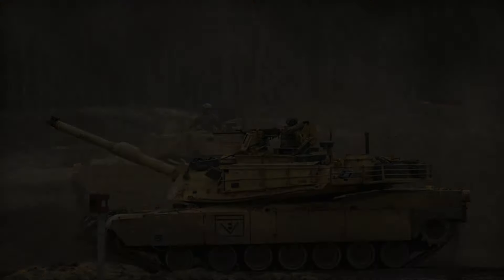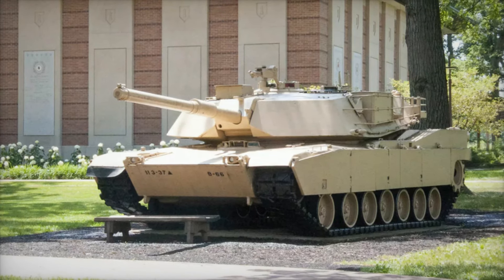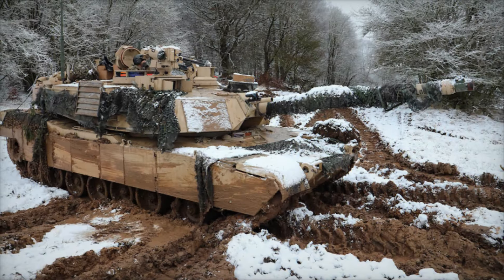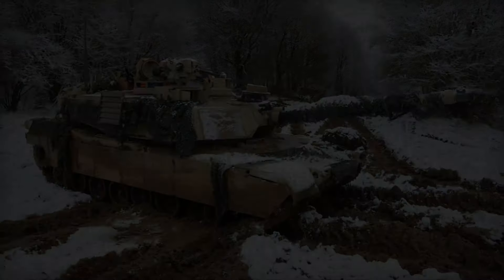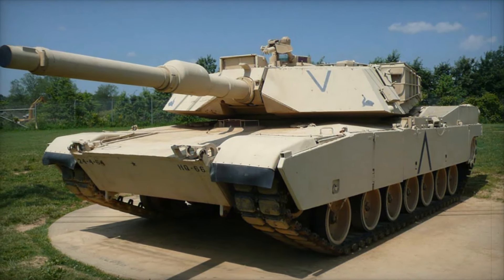Powering the M1 Abrams is a Honeywell AGT 1500C gas turbine engine, producing a staggering 1,500 horsepower. This engine allows the Abrams to reach speeds up to 42 mph on roads and 30 mph off-road. Despite the tank's heavy weight of over 67 tons, this powerful engine gives the Abrams remarkable speed and agility for its class.